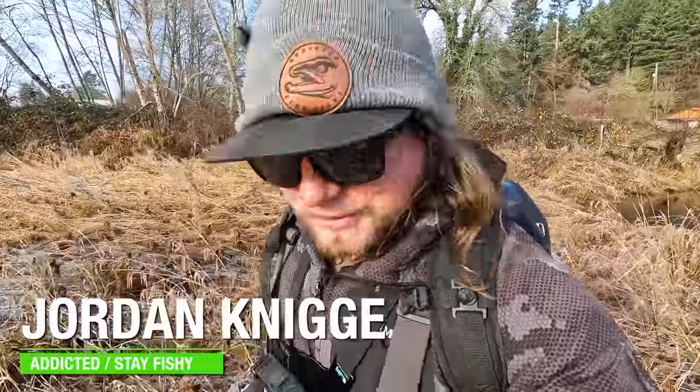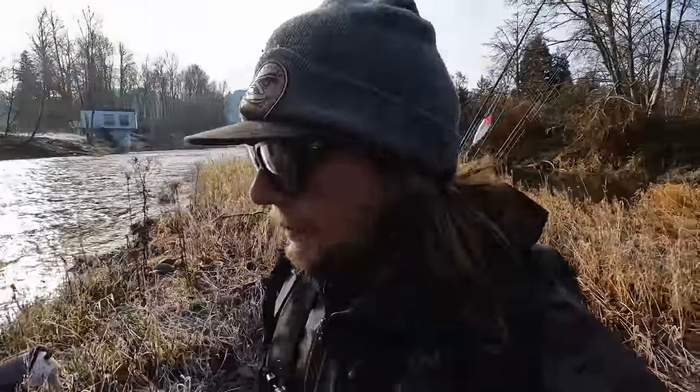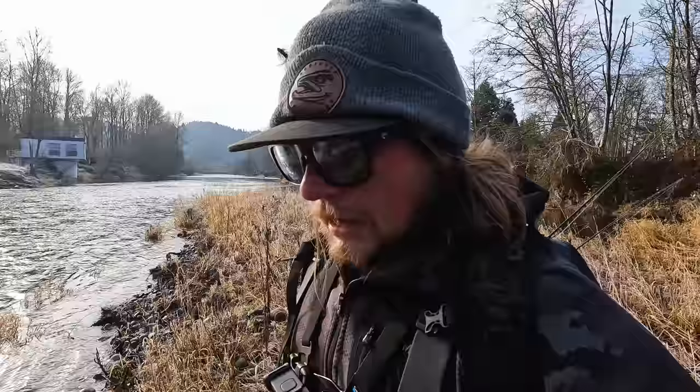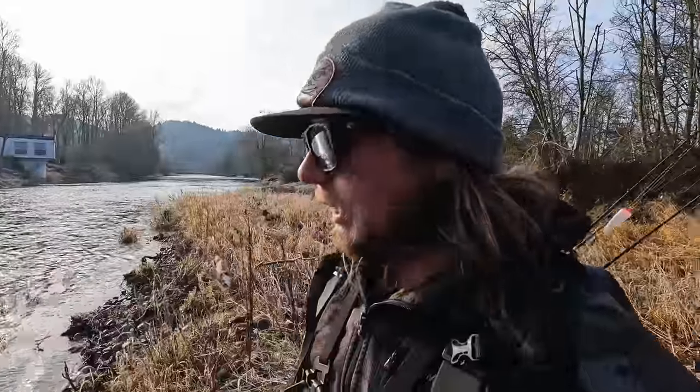Hello everybody, welcome back to another Addicted Fishing video. Conditions are great — it is absolutely frigid this morning. We're getting a little bit later start just so we didn't freeze our poor little butts off. This time of year when you get these really big cold fronts that come in, fishing is better in the afternoon and evening. Sometimes it pays to be a little late to the river, let everything thaw out, let the river rise a little bit in temperature.